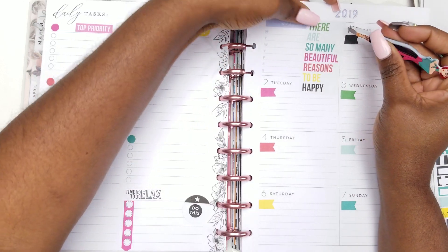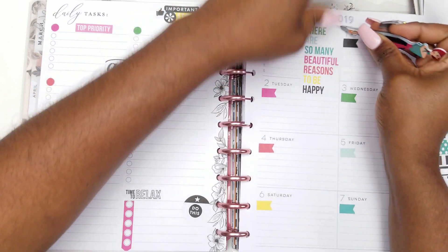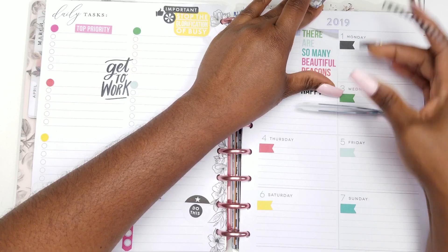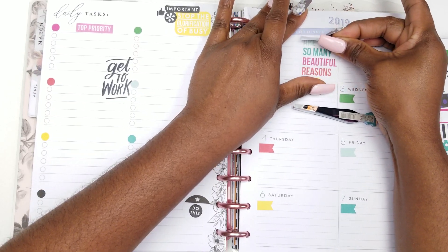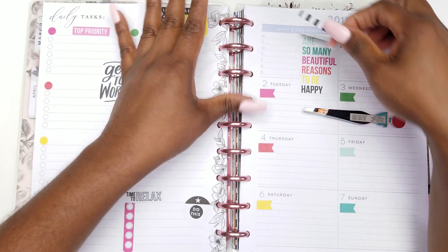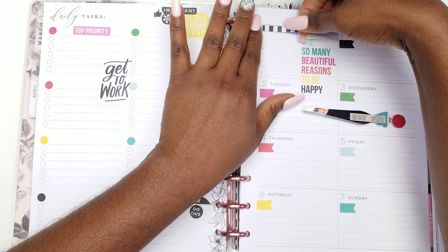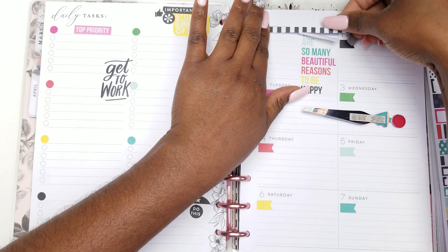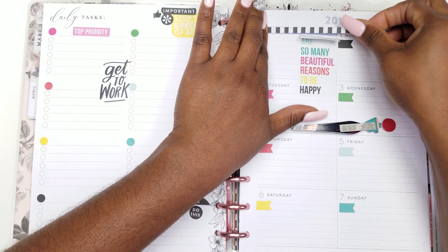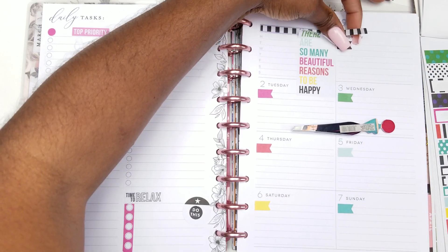This is definitely going to challenge you to get creative as to where to place everything. One of the planner babes that I am definitely tagging is 'It's a Planner' — she is on Instagram, so you can be an Instagram planner babe and do this challenge. I'm tagging her because I know she's got sticker books.